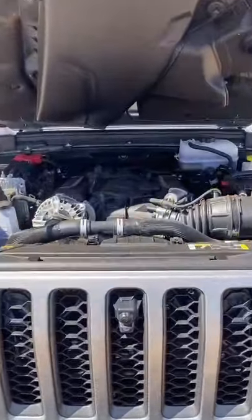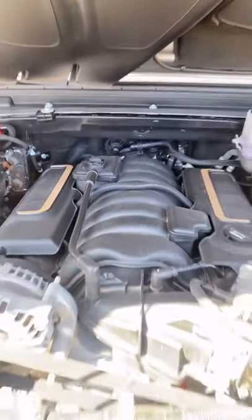The 392 has a 470 horsepower Hemi V8. It will do 0-60 in 4.5 seconds.